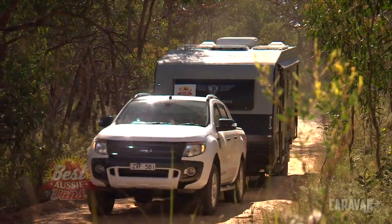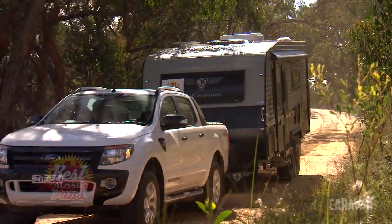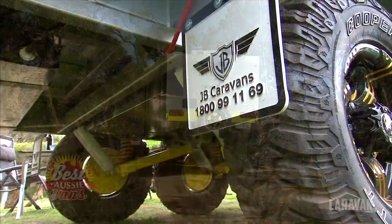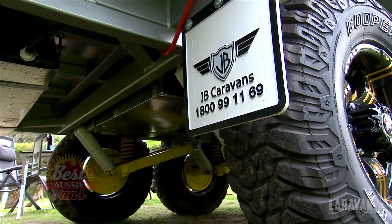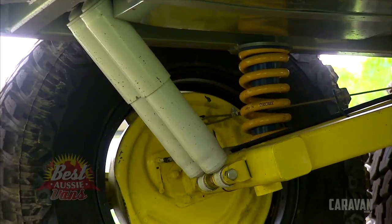That's right, Tim. And JB, they warrant this van to go basically anywhere in Australia. They stand by their claim that this is a genuine off-roader, and it really, really is. From the suspension — Cruise Master XT suspension. If you want some off-road suspension, that's a very, very good choice.